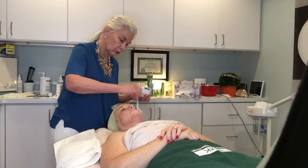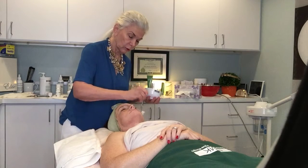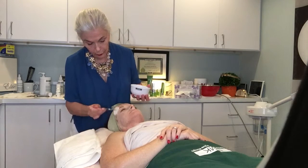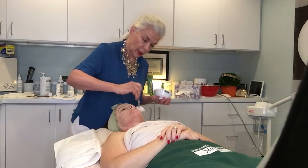Therefore, all of the treatments that I'm using in this case study are addressing more than the skin surface. These treatments and our home care products involve regulating the natural processes of the skin and stimulating the skin cells to balance the melanocytes' activity and normalize the secretion of melanin. And with that, I'll see you next week when we begin the RP peel.